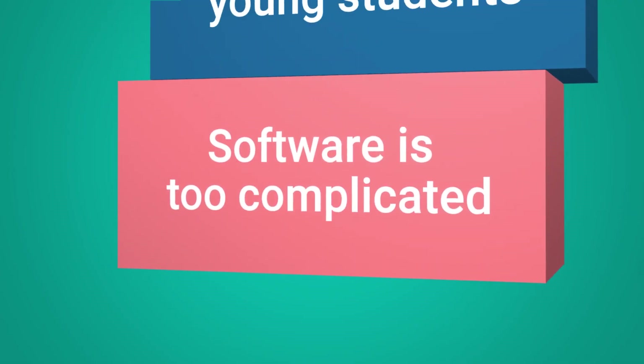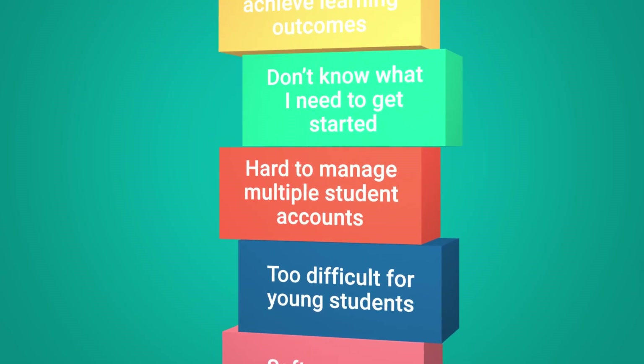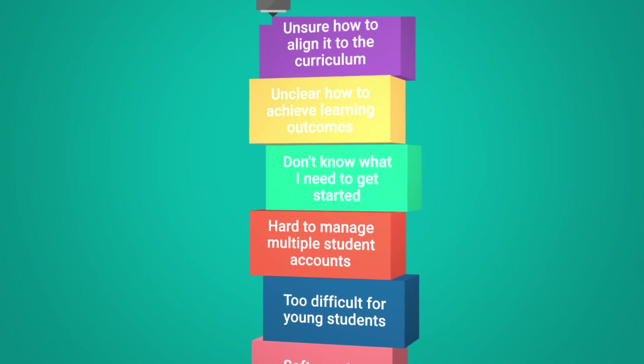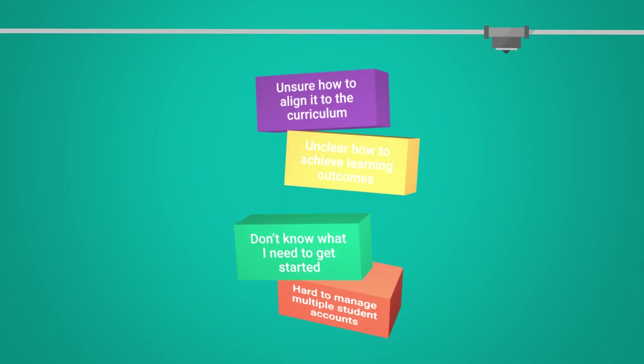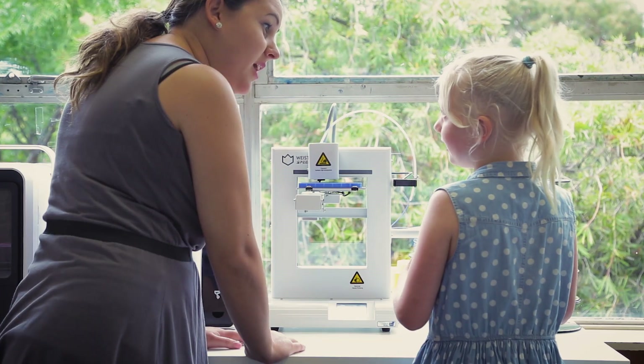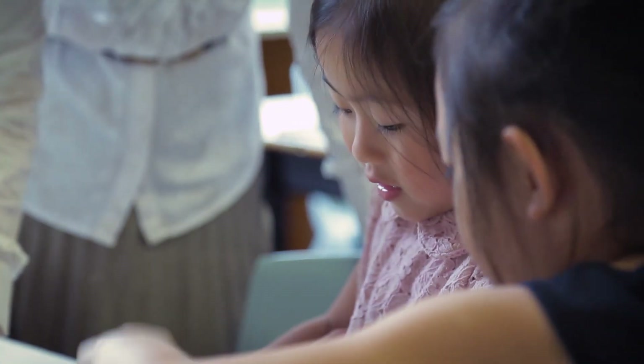But a lot of 3D printing software and hardware is unsuitable for K-8 schools. Plus, many teachers are not sure how to integrate 3D printing into their teaching practice, and don't have the time to figure it out. That's why Maker's Empire created the world's first 3D printing learning programs for K-8 schools.